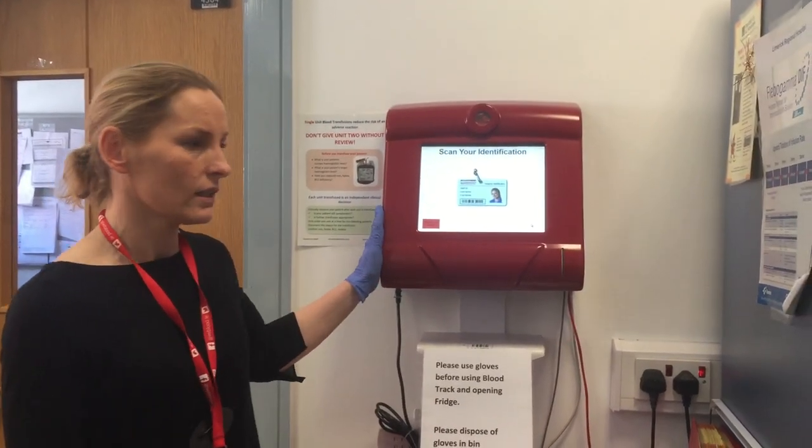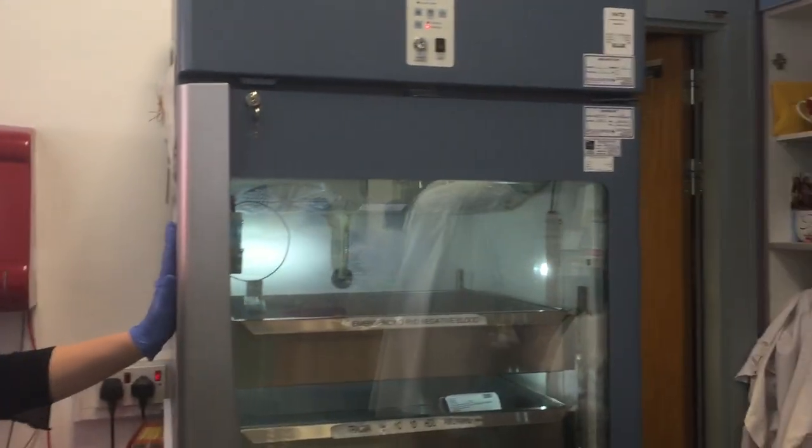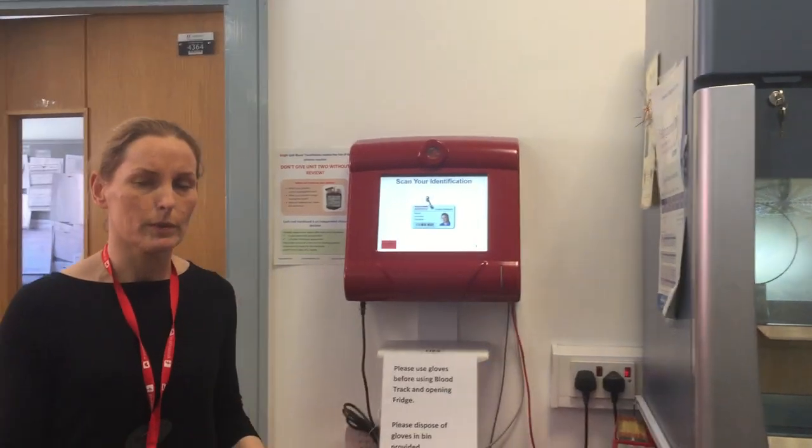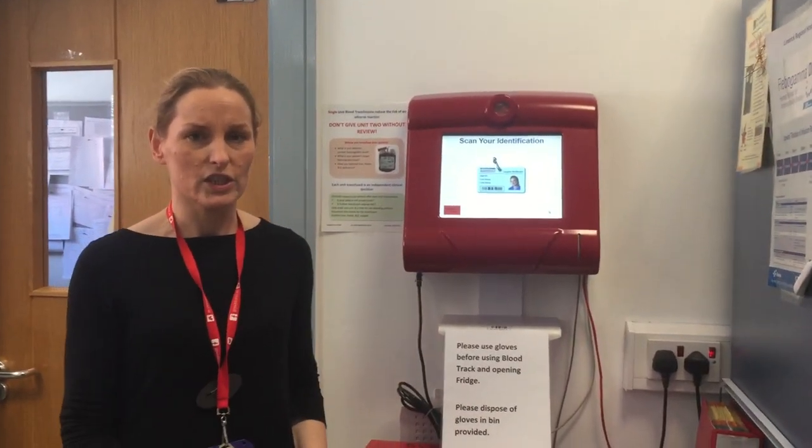This is the kiosk and this is the fridge. There is also a kiosk and a fridge located in the ICU department and theatre departments within UHL.